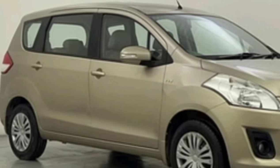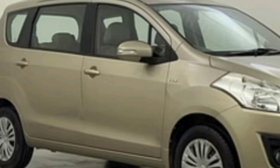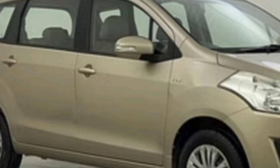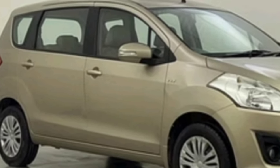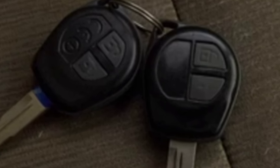There is a petrol version of this model. This model is a 7-seater model. There is a central locking system and it is a VXI model.